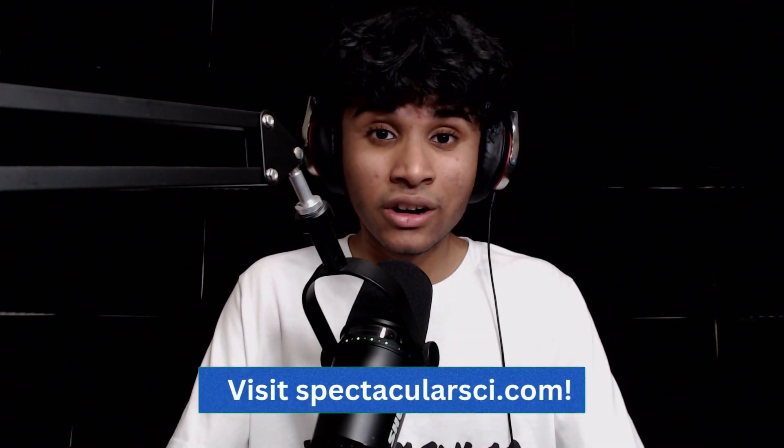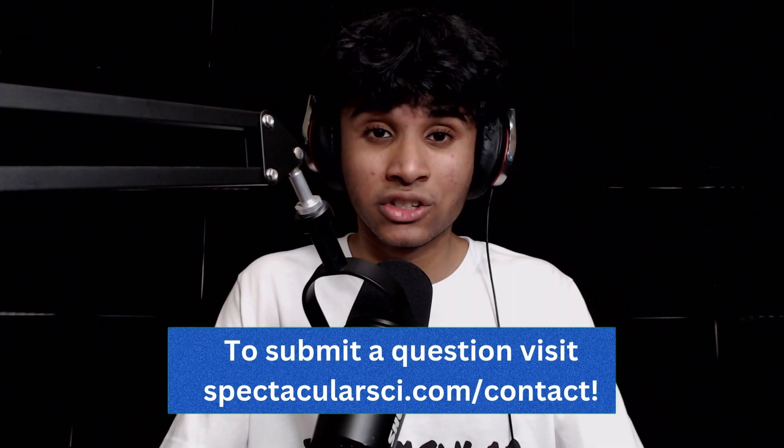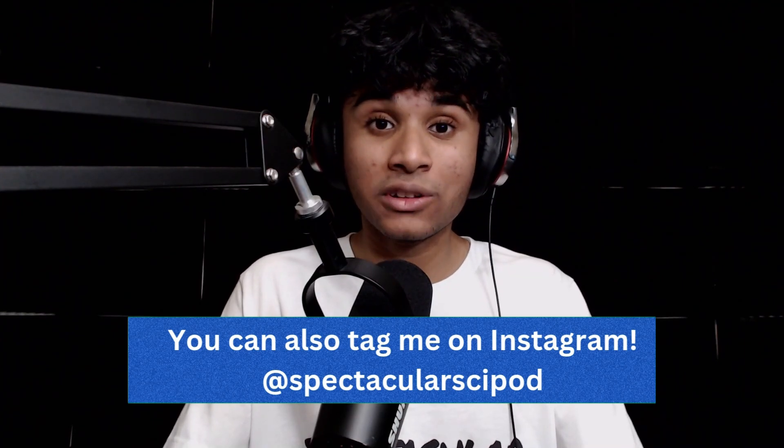Thank you so much for listening to this episode of Spectacular Science. Spectacular Science is produced and hosted by me, Oksuja Raman, and our theme song and music are by Charlie Ramachandran. Visit my website SpectacularSci.com to find interactive activities, articles, and blog posts. If you have a question, head over to SpectacularSci.com/contact to send your science questions. You can also tag me on Instagram at SpectacularSciPod. Subscribe to this podcast, share it with your friends and family, and we'll see you on the next episode of Spectacular Science. Keep thinking about science!